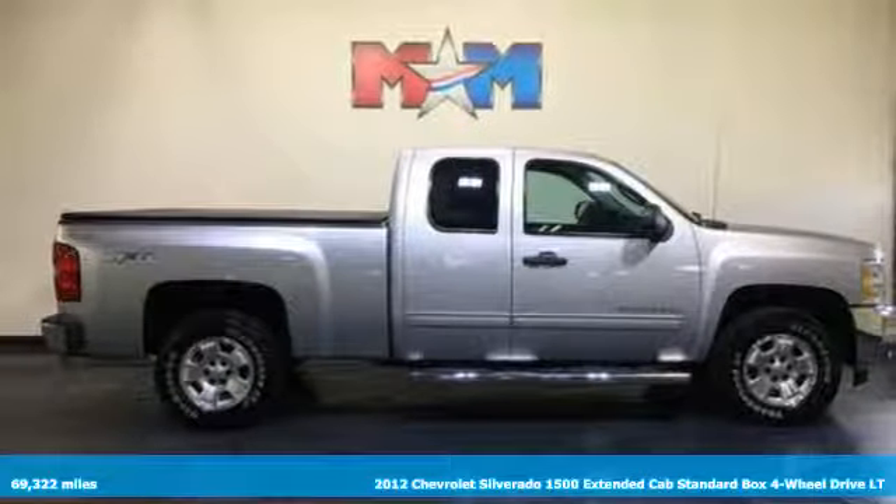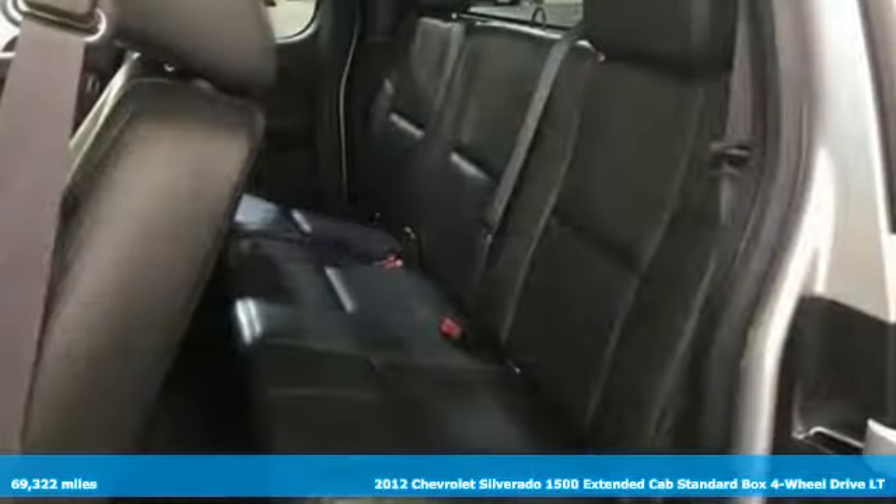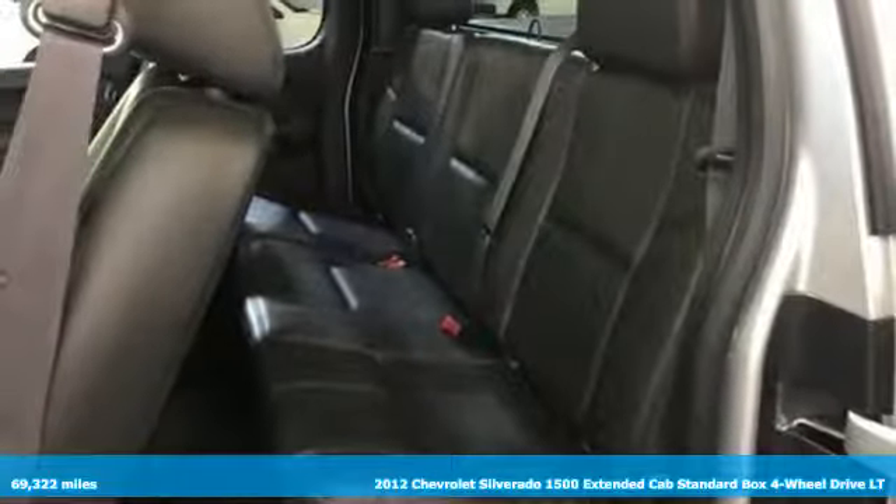It's a 2012 Chevrolet Silverado 1500. Chevrolet, 100 years of icons.